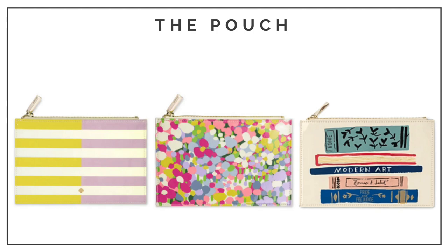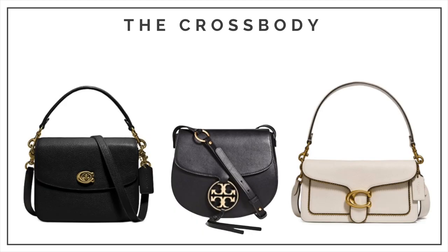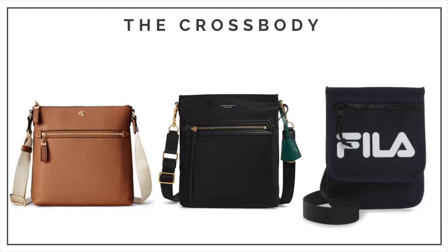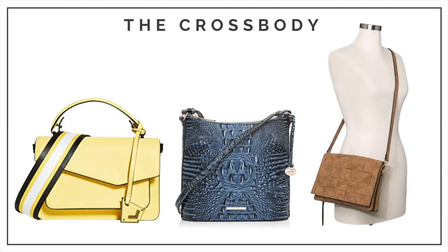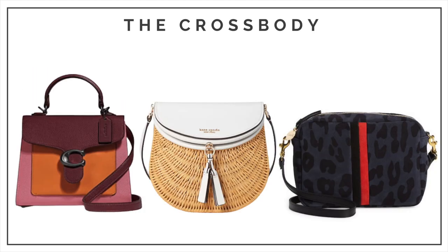Have fun with pouches! The third weekender is the crossbody handbag. When you need your hands free, this is the go-to bag — think shopping, concerts, amusement parks. If you're busty, the strap can annoyingly cut you right in two. If that's the case, try wearing the bag closer to being in front of your stomach than on your hip.